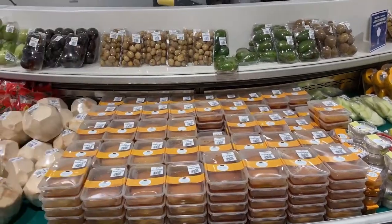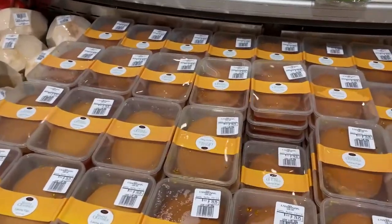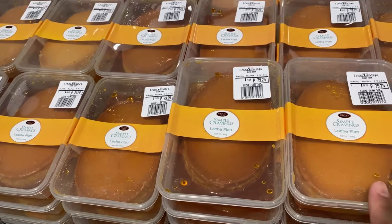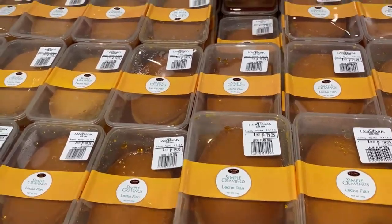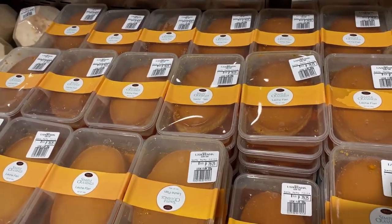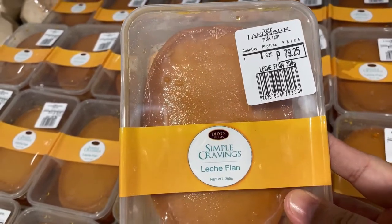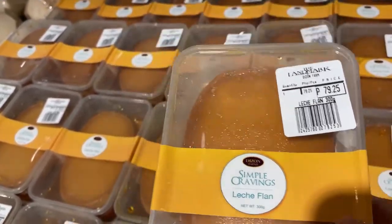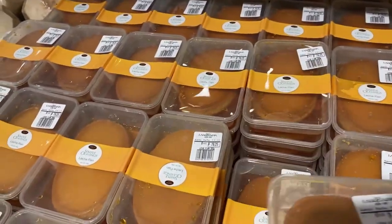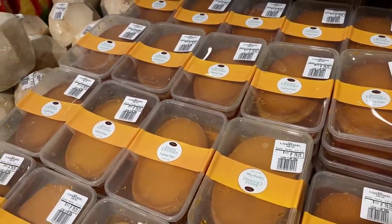Any idea what those are, guys? They are lettuce plants from Deezan Farms. You know what, this is one of the best lettuce plants — it only costs 79.25 pesos. Simple Cravings by Deezan Farms — this is not very sweet but I tell you, it's creamy and smooth. This is my boy Shanti's favorite. So I'm gonna get three of these.